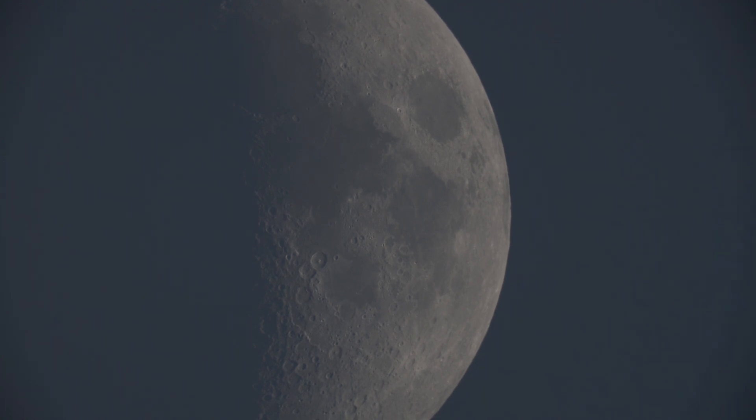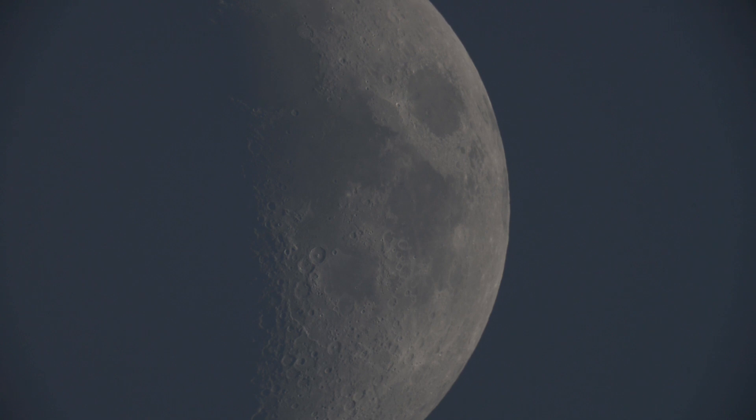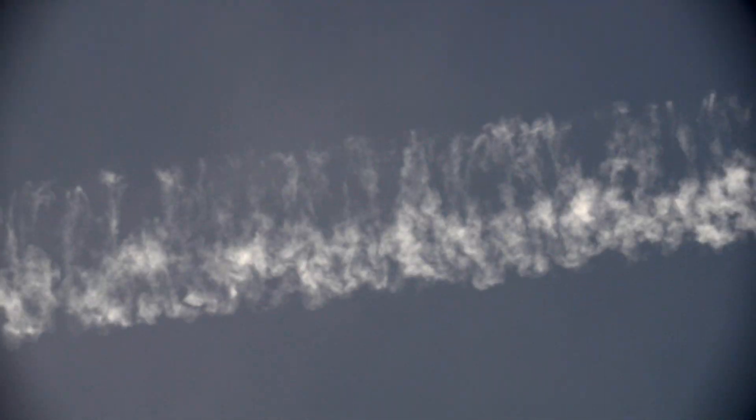Here is the moon in a daytime shot, which is why it looks a bit dingy. As we get into the clips, I'll use brightness and contrast to try to make the visibility a bit more. What I was doing is swinging over with the scope to try to track chem planes. It's very difficult to track a chem plane with a scope at this magnification — there's not much room within the frame.